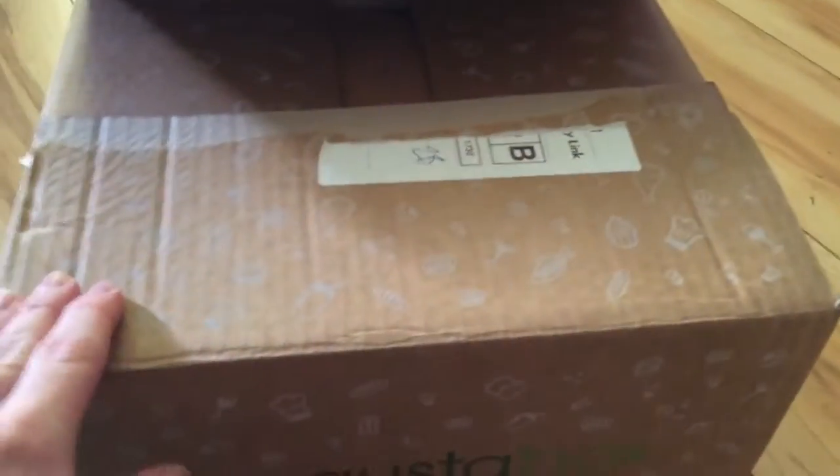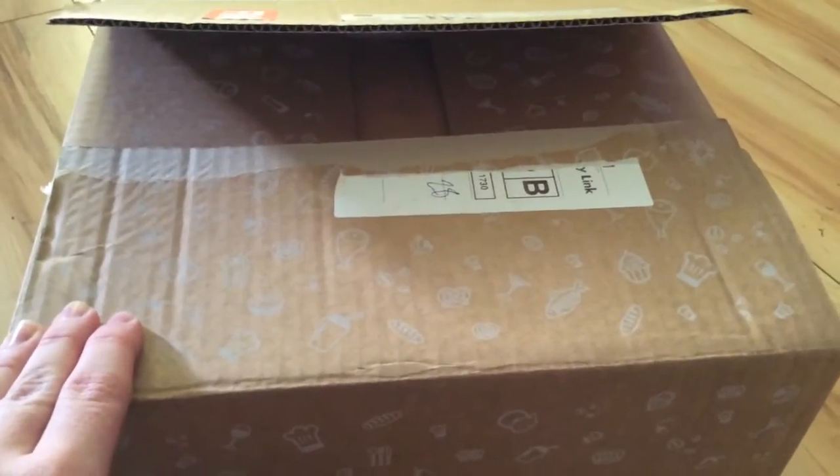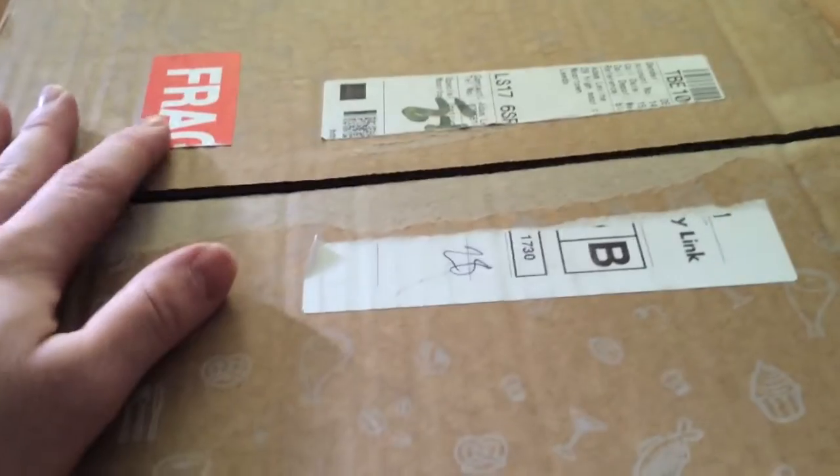Hi everybody, welcome, this is December's Degustabox. I'm doing it on the floor — of course there's no room on the table, we've got our Christmas tree out — so this came today, so I'll show you what's inside.